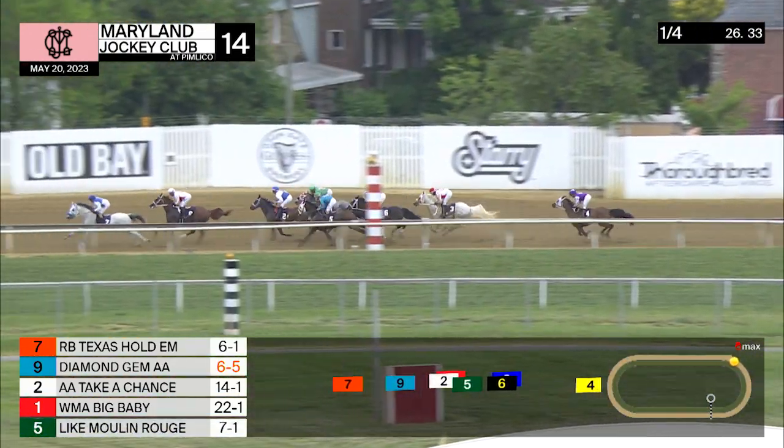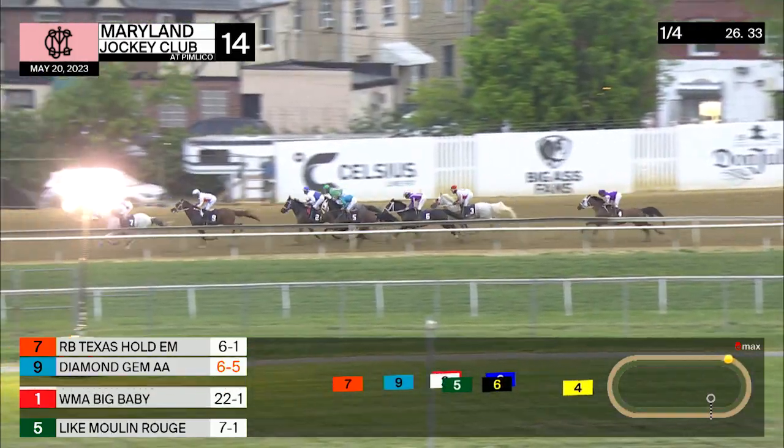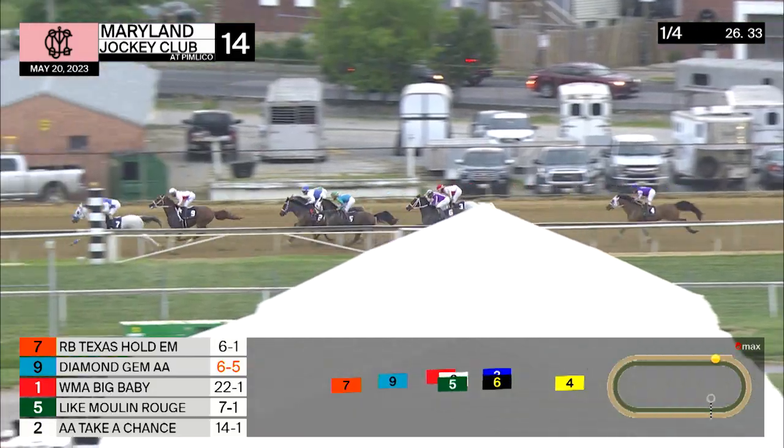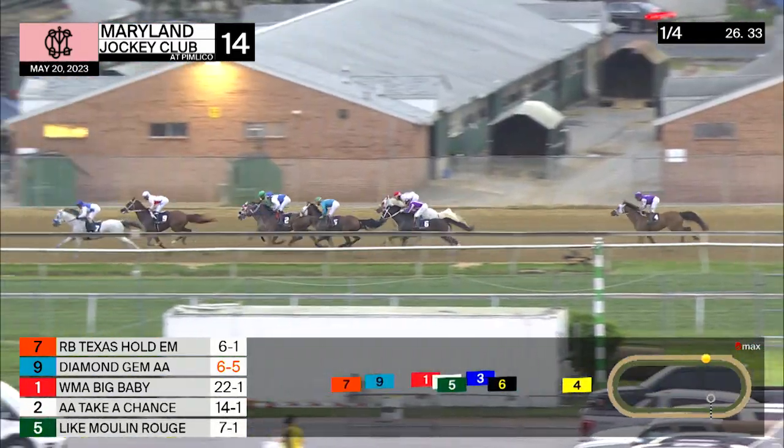Wickerspedia back there, second to last. And one more well back is 100 Proof, who's way back. They run now with about five and a half furlongs left to go.